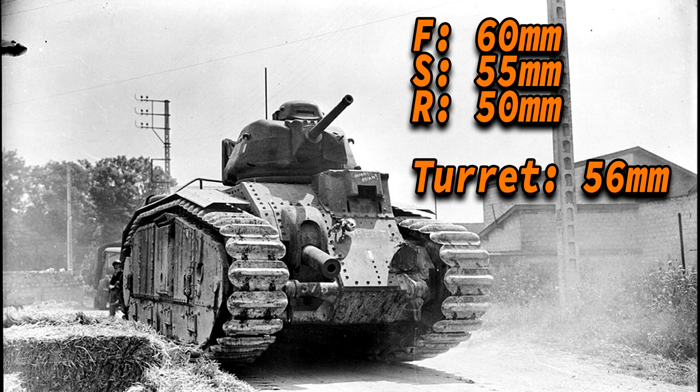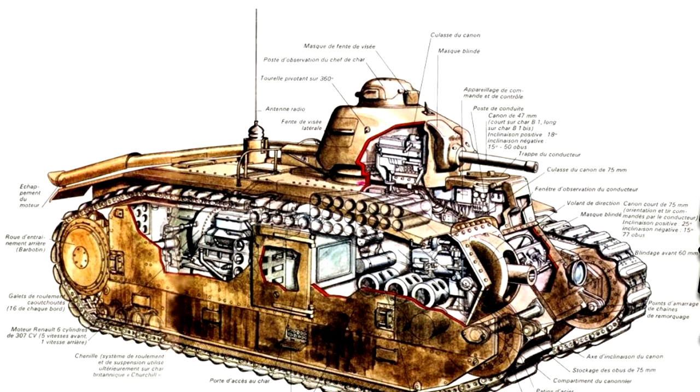One of its biggest weaknesses was the grate along the lower side of the hull. The B1 Bis weighed about 31.5 tons. The B1 Bis also featured a built-in radio, but this was outdated, so through production it was replaced by a far more modern ER-51 radio, which could transmit and receive Morse code from 10km away and voice communication from 2 to 3km away.